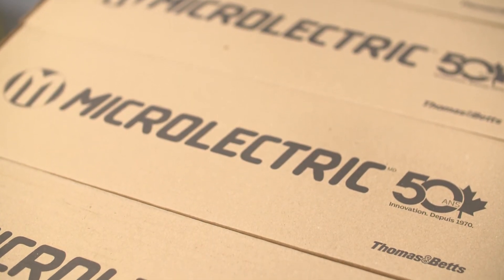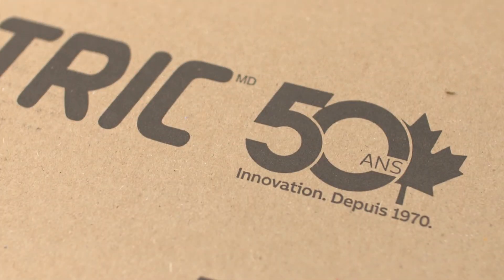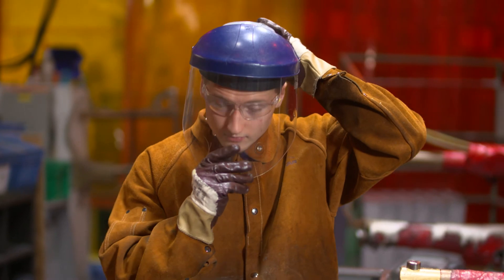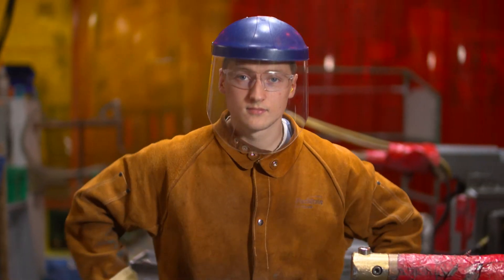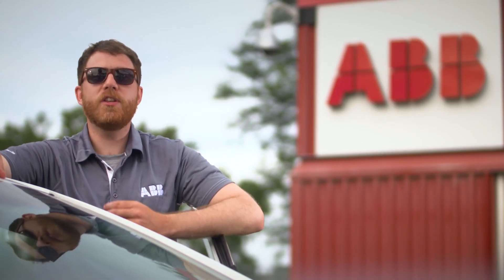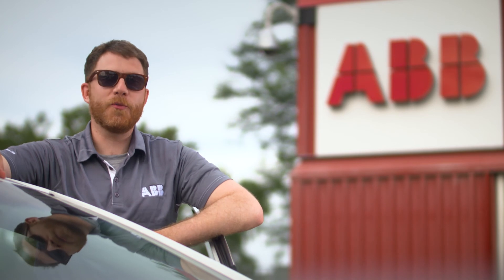The Microelectric brand recently celebrated its 50th anniversary. Achieving this milestone would have never been possible without the dedication of ABB employees here at the Iberville facility in St. Jean, who work every day to carry on this legacy while continuing to innovate to redefine the future of electrification and sustainable development in Canada. See you soon.